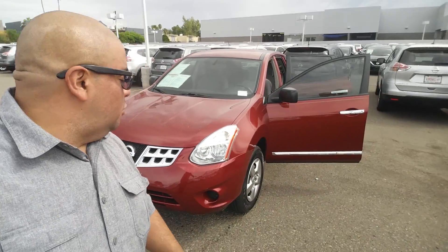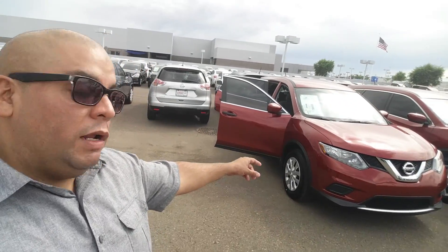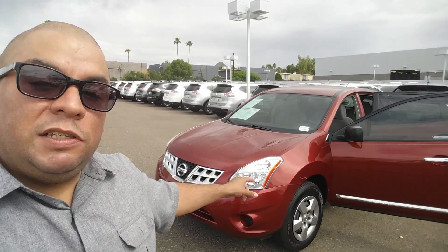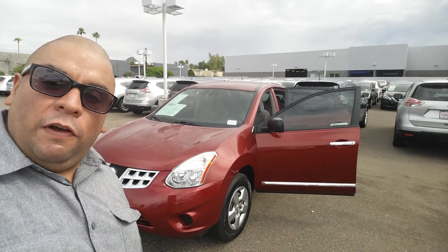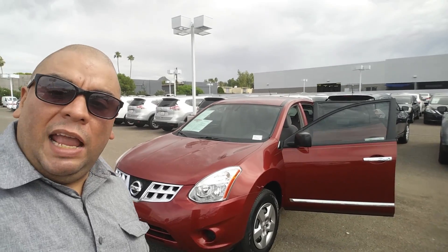This is considered the older body style. It's called the Rogue Select. And then right next to it over here, I do have a brand new one, 2016. The great thing is, a pre-owned one is going to come with a 7-year, 100,000-mile warranty as long as the car is not more than 5 years old and doesn't have more than 80,000 miles.